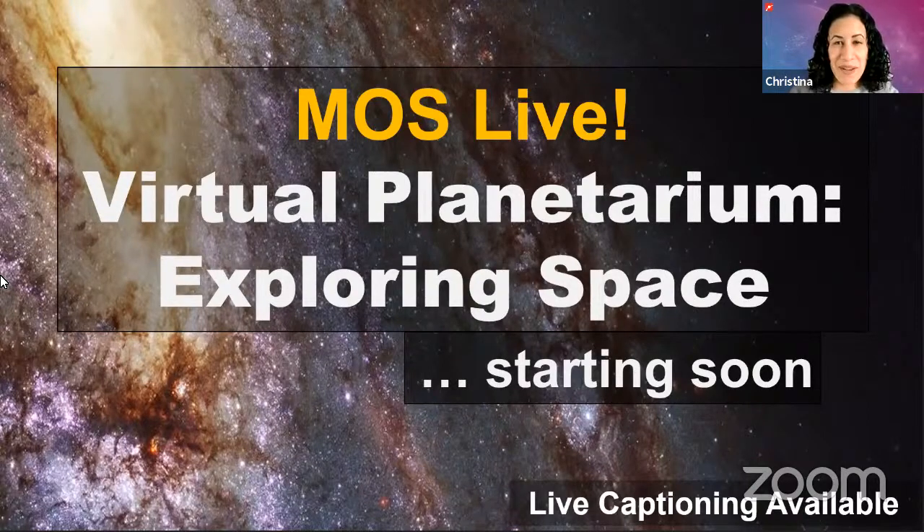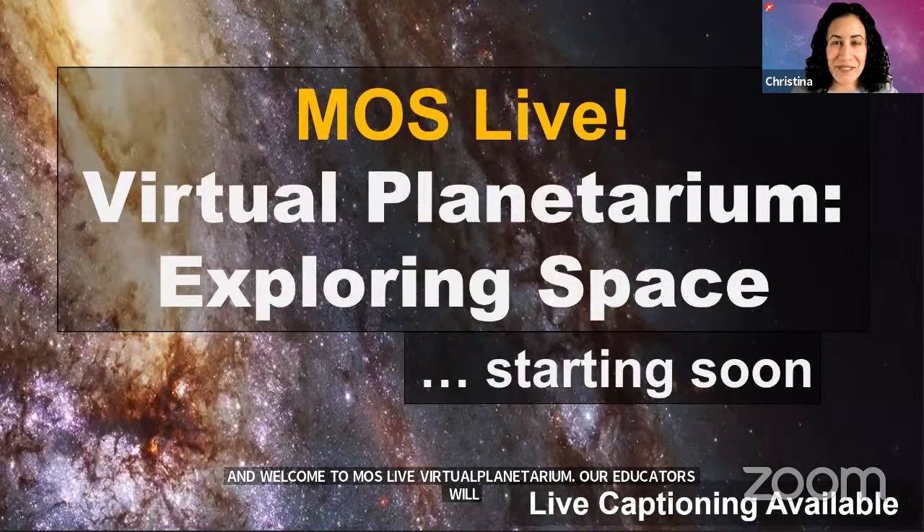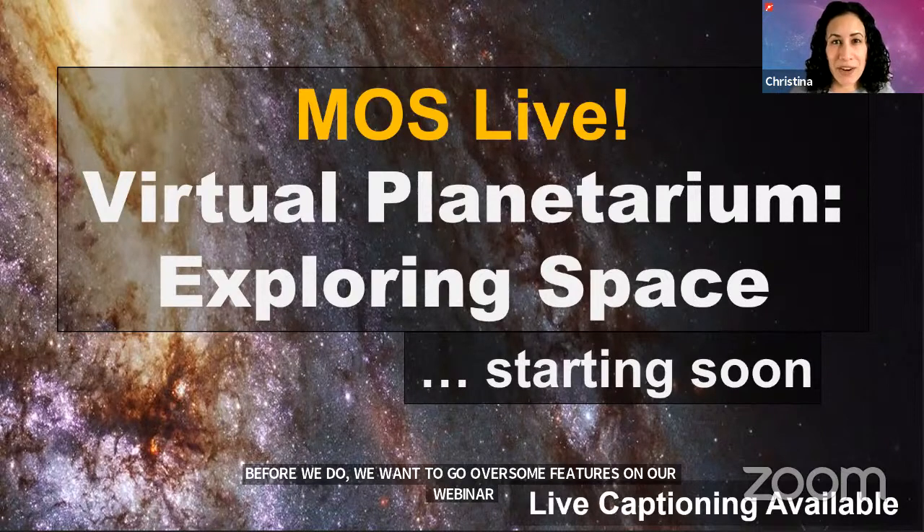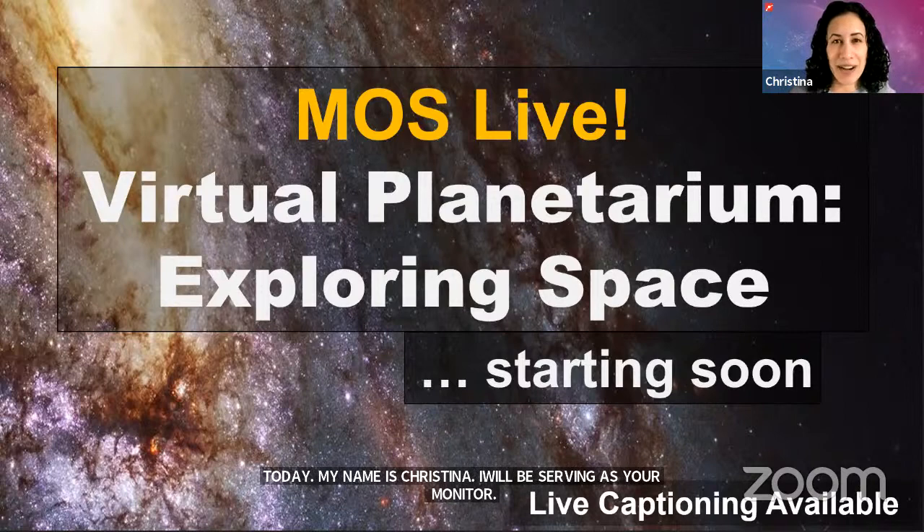Good afternoon everyone and welcome to MOS Live Virtual Planetarium. In just a few moments we will be meeting our educators who will be taking us on a tour exploring space, but before we do we want to go over some features of our webinar today. My name is Christina, I'll be serving as your moderator today, and although you can see me right now, you'll mostly be hearing my voice later as I share your observations and questions with our educators.